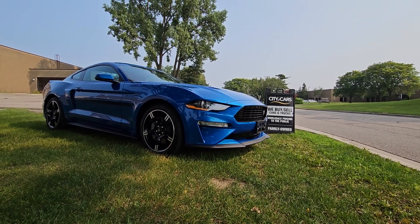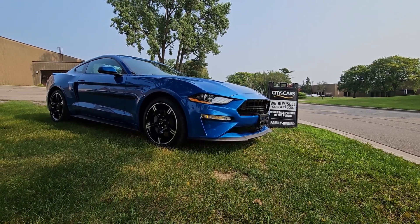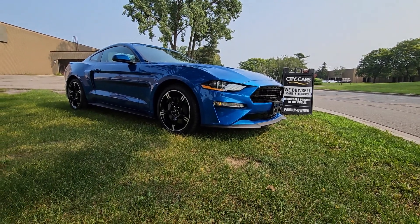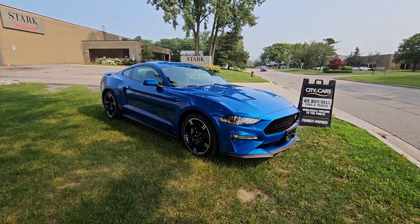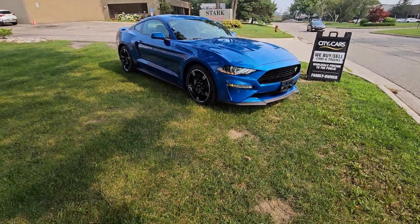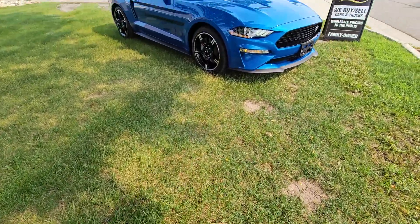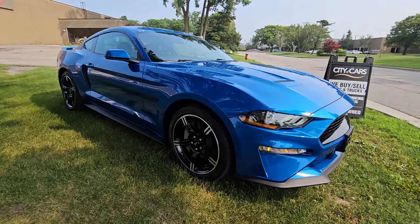Hello, this is Jose from City of Cars. Just wanted to do a walk-around video for you on that 2020 Ford Mustang California Special. First thing we're going to do is just walk around the whole vehicle so you get an idea of the body. Do note that the vehicle is going to come with two sets of keys.